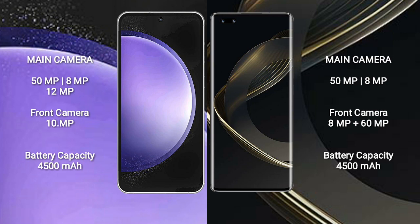The Samsung Galaxy S23 FE has a 4500mAh battery with 25-watt fast charging support. The Huawei Nova 11 Pro also has a 4500mAh battery but with 100-watt fast charging support.